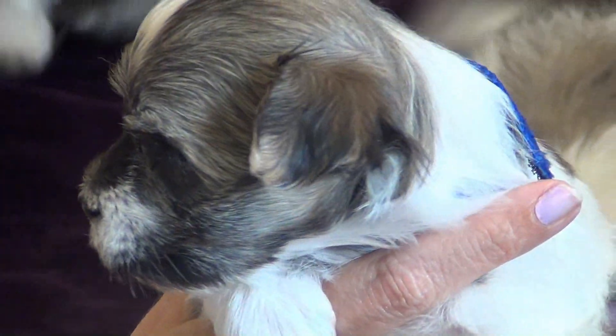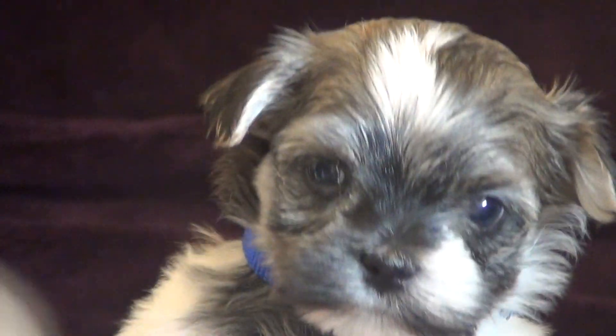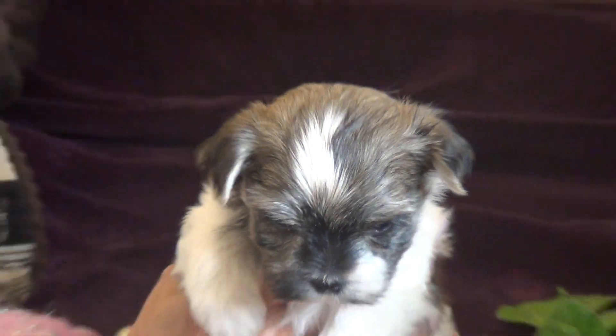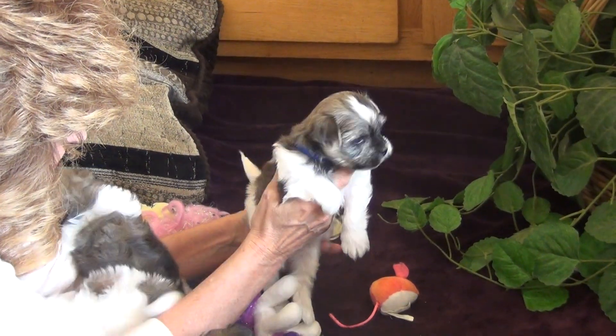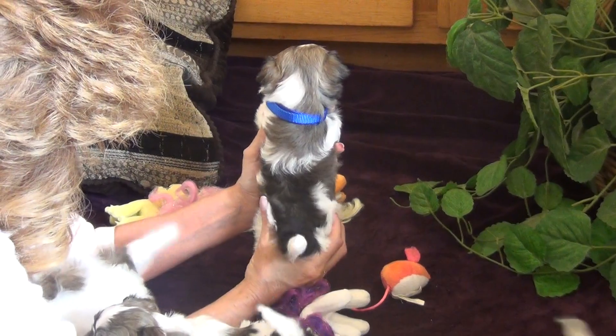Okay, where are you going? Hi Jock, where are you going? Pretty boy. I'll back out so we can see his color. There we go. That's Jock, the blue collar.